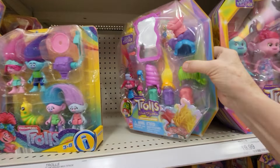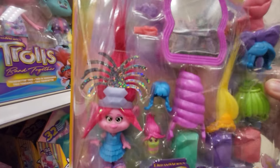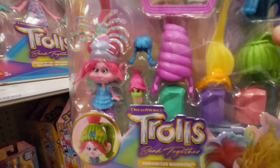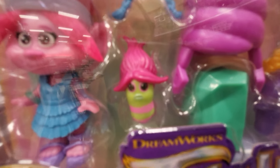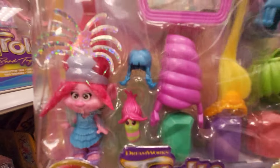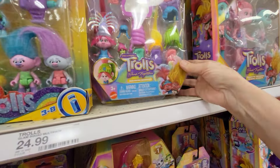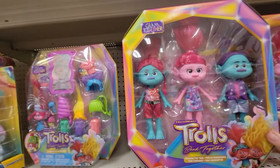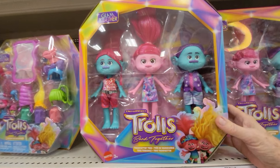And then they have this Hairrageous Wardrobe Set. It's got a full-length mirror for them and accessories. It's got a little wig for the little worm. I really like this one. It says Glam Together.